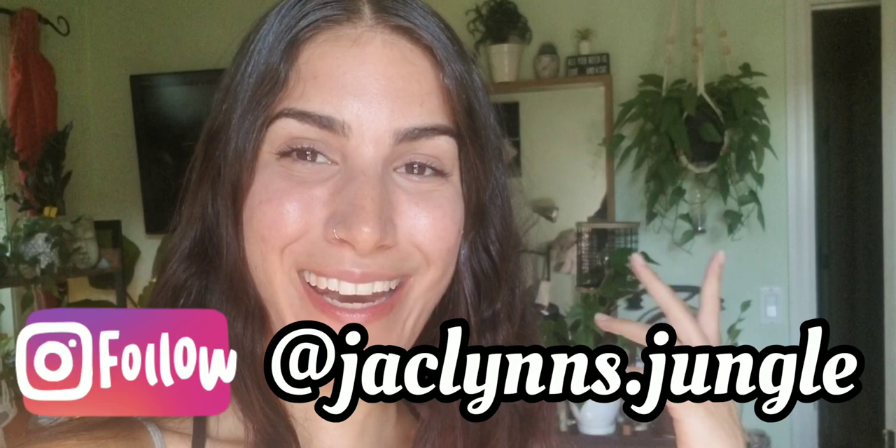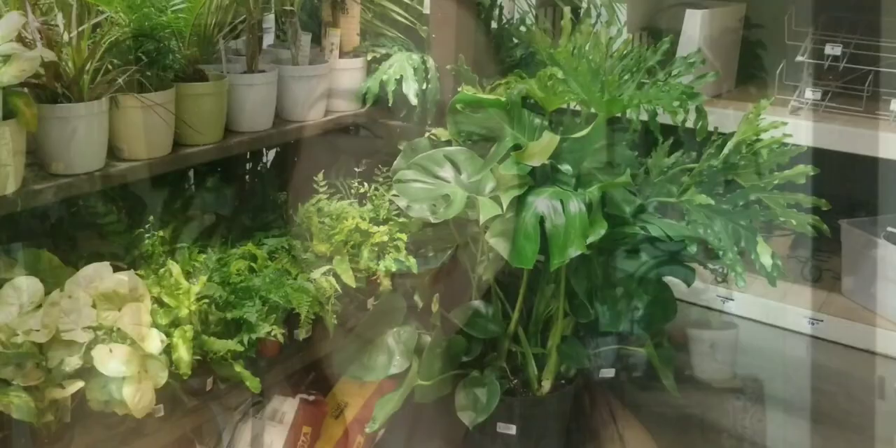Hey plant fam, welcome back to my channel! If you are new here, my name is Jacqueline — this is my jungle. Today I'm really excited to show you because yesterday afternoon on a whim I went to Home Depot. I've been seeing people find all the good plants there and I just felt the urge — it was calling me. I'm glad I went, so let's watch that and then we'll come back and talk about it.